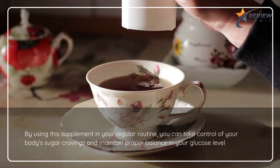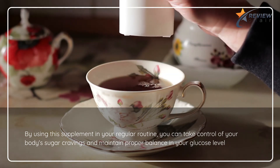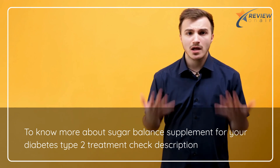By using this supplement in your regular routine, you can take control of your body's sugar cravings and maintain proper balance in your glucose level. To know more about Sugar Balance Supplement for your diabetes type 2 treatment, check the description.